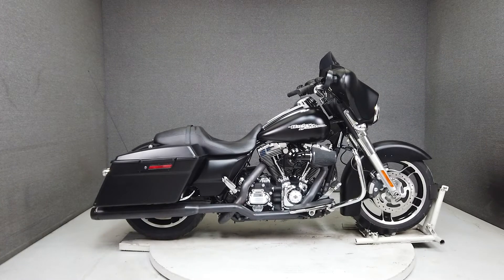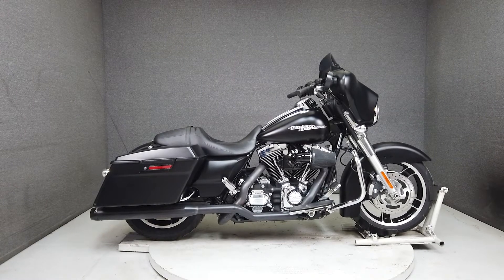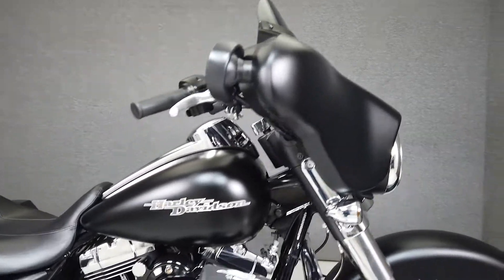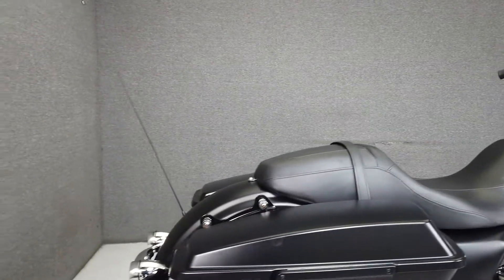Hey everyone, this is Keegan from National PowerSports. This 2013 Harley-Davidson Street Glide with 11,150 miles passes New Hampshire State Inspection and runs well.